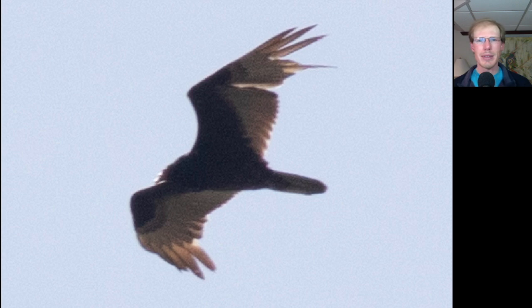Here we have a Turkey Vulture, and we had a pretty steady flight of Turkey Vultures throughout the day — occasional groups of 10, 20, maybe up to 30 at a time. It was slow a lot of the day, but especially towards the end as the winds died off we started to get some more groups of Turkey Vultures gathering and gliding high overhead.